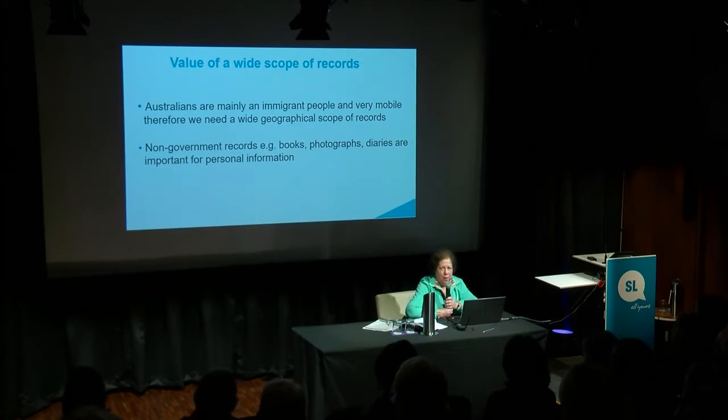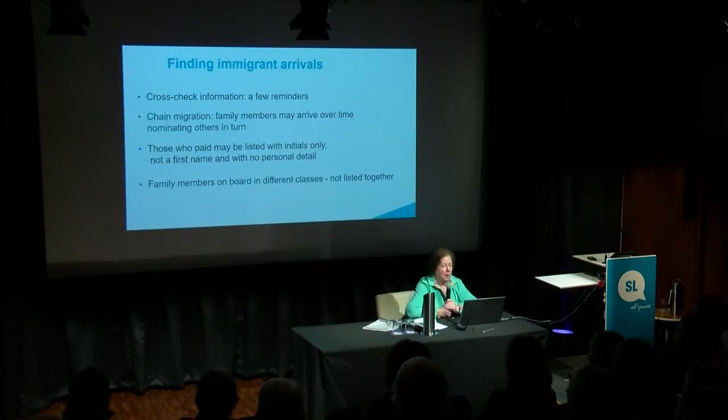We do need the wide scope of records, as many of you will understand, because we're mainly an immigrant people and we're on the move. So you need the wide geographical scope that goes beyond Queensland and beyond Australia. Non-government records are very important for personal information. Finding the arrivals is really, really important, and I think this is really emphasised by Cara: you have to cross-check, and it's quite a long process.